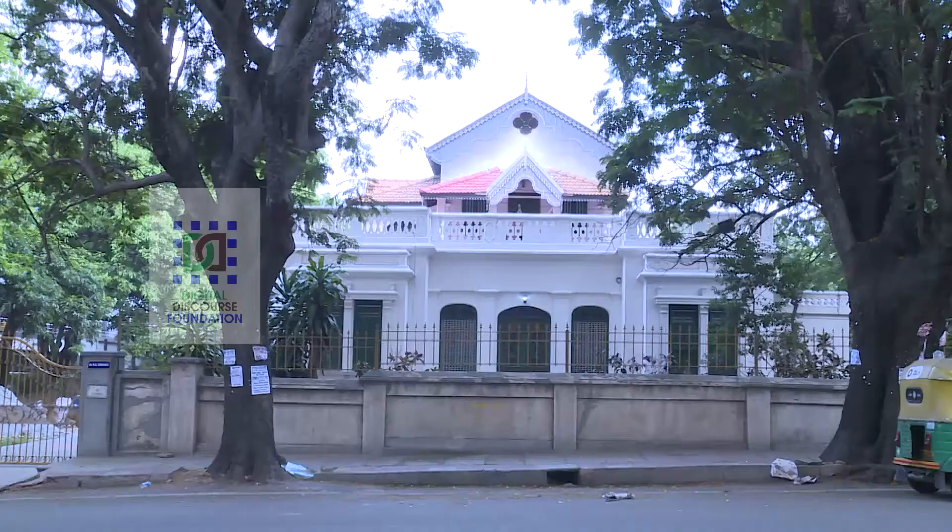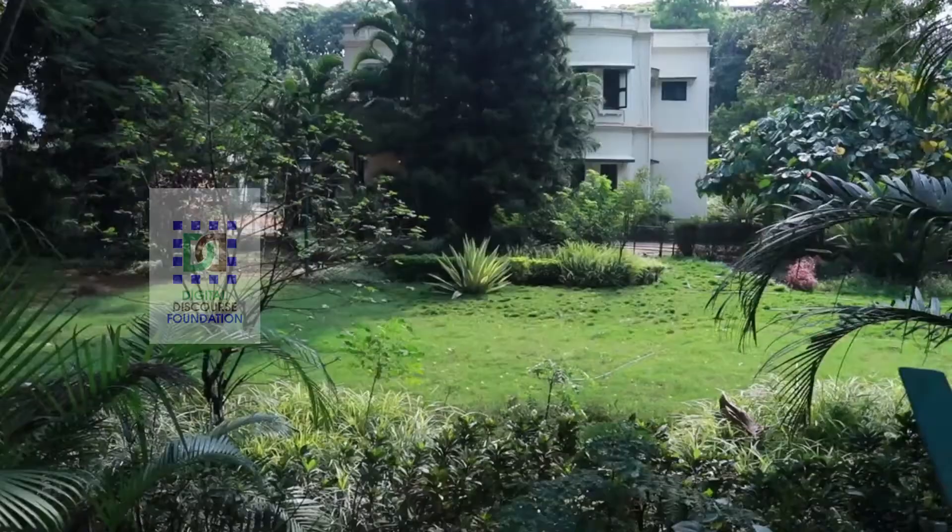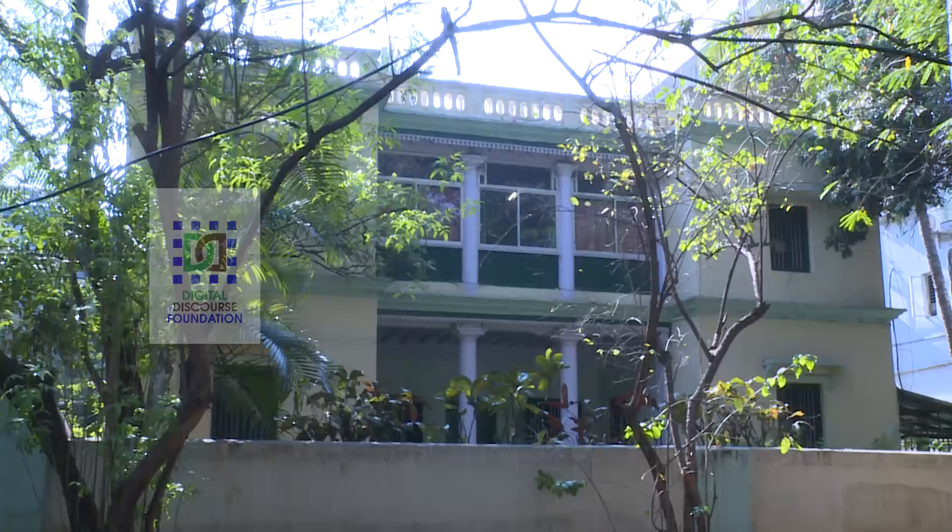Today, only the older residential suburbs with bungalows and lovable gardens are home to these thriving birds.